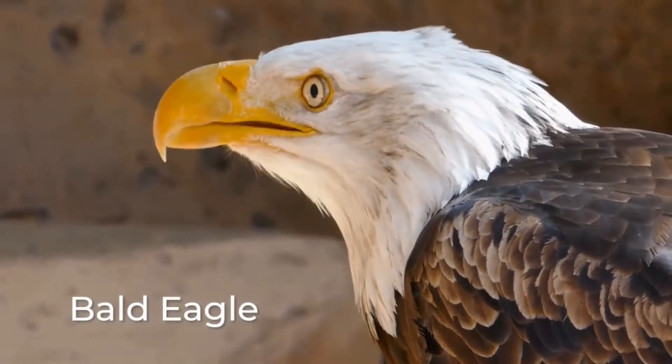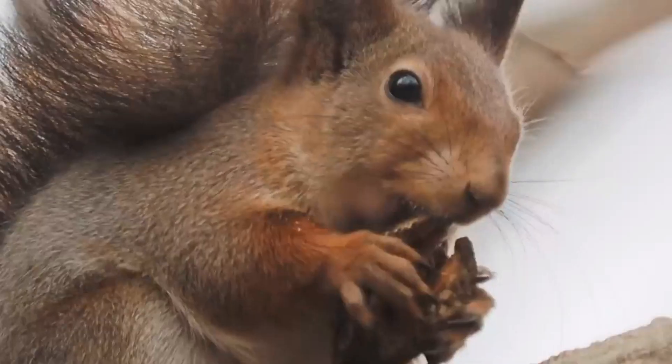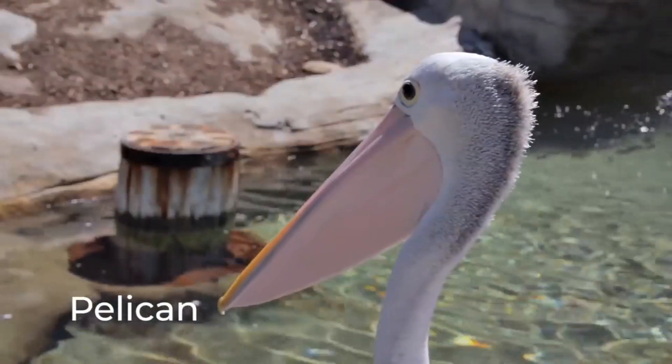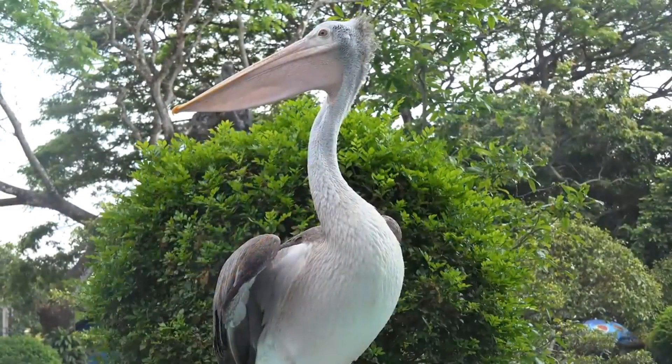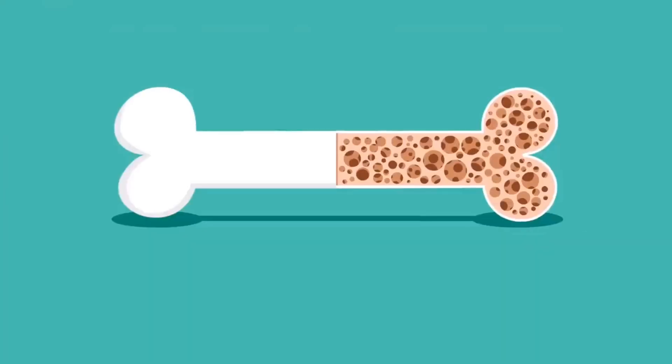Other birds, like the bald eagle, are carnivores, meaning they live on meat, like mice, rodents, and fish. The pelican also eats fish. It uses the pouch under its beak to scoop up the fish like a fishing net.